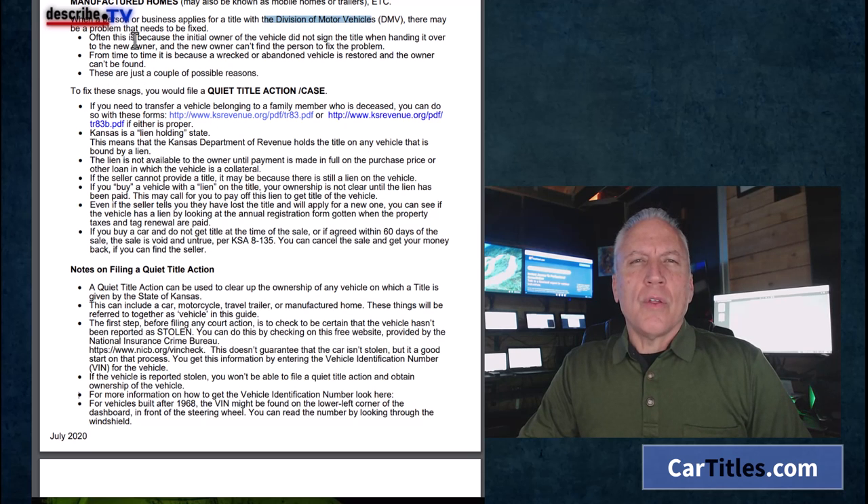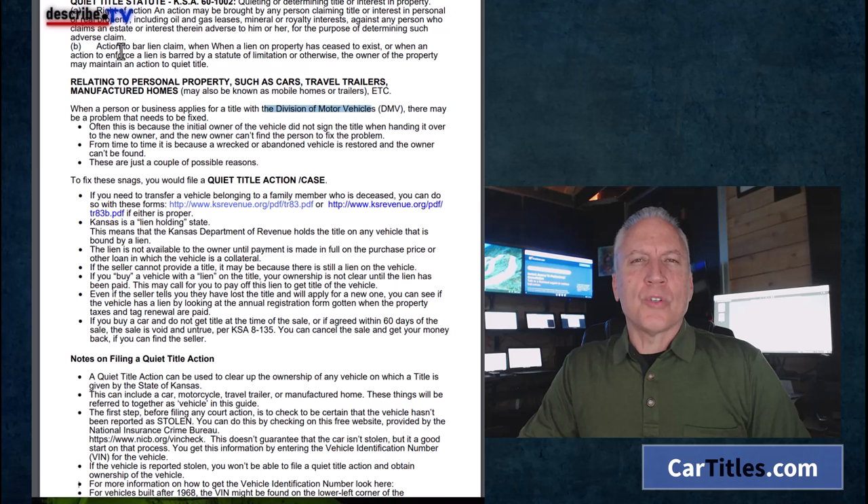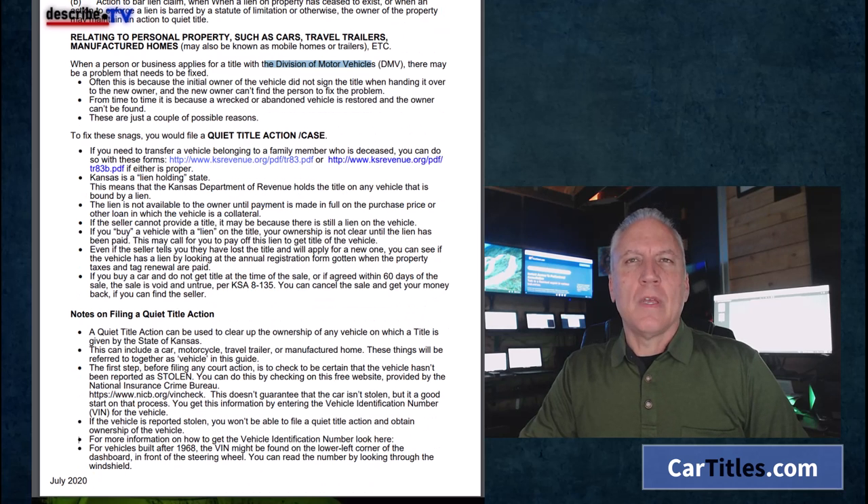If you are a person who purchased a vehicle without a title and the last owner isn't available, that is a reason. Often it's because the initial owner of the vehicle did not sign the title when handing it over, and the new owner can't find the title to fix the problem. From time to time it's because the vehicle is wrecked or abandoned. So anything that has a title problem qualifies.